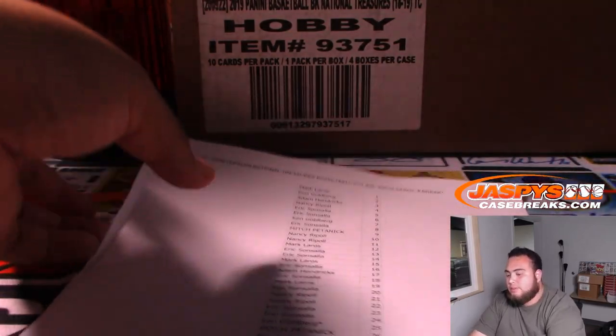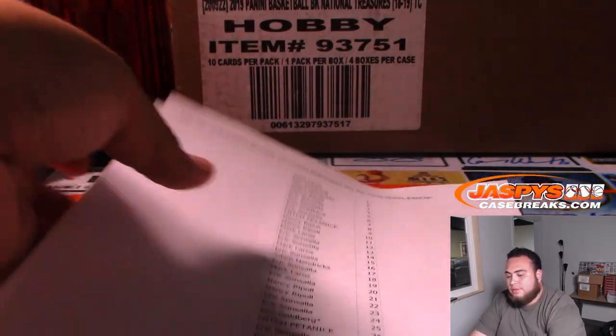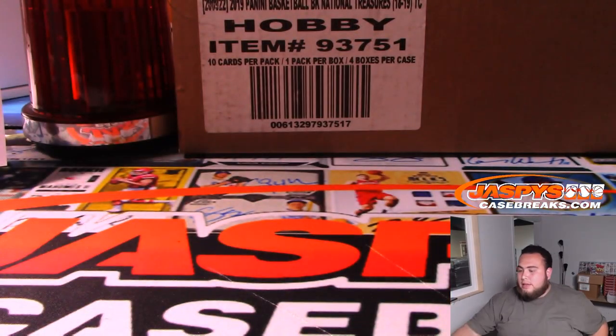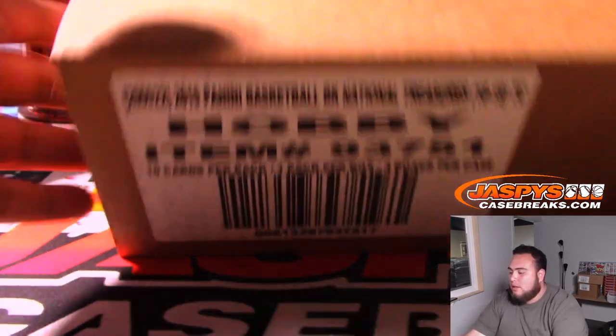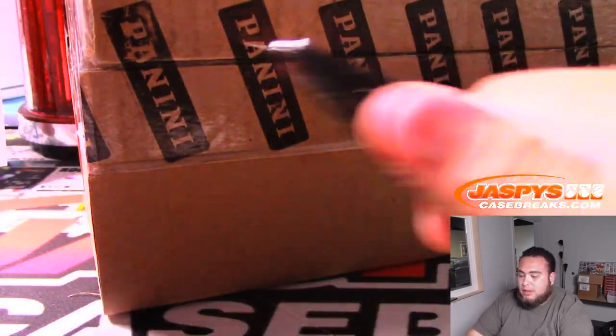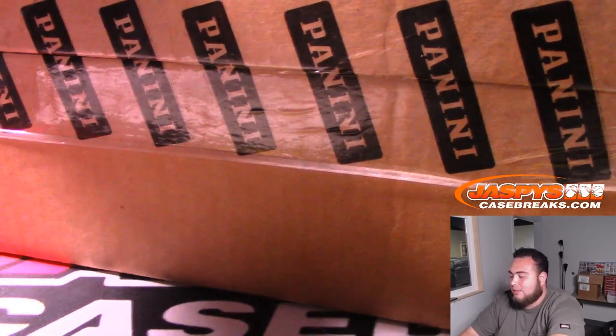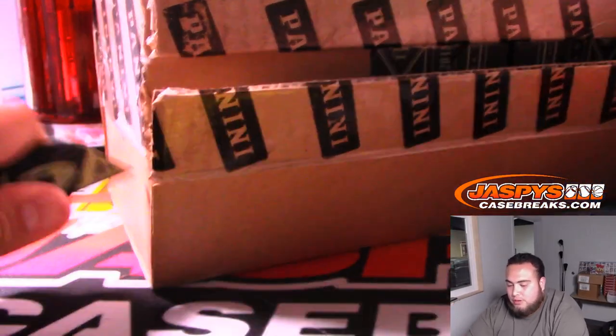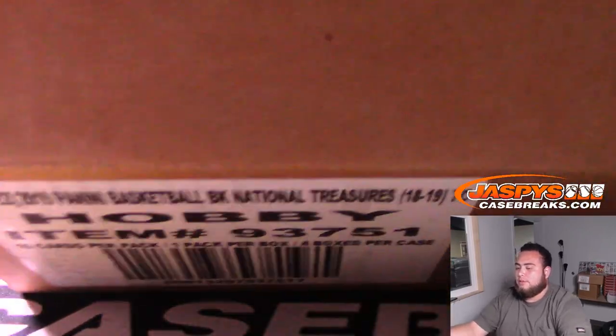Here are the serial number break numbers for Mavericks customers. I did drop the link into the chat. One through 100 — got two, three sheets right here, all the way down to Eric with 100. This is our last case we had in stock today. We've been getting a lot of this every other week or so. Don't know when we're going to get more, so always treating this as our last. Hoping the third case break tonight is the charm. Good luck to everybody.